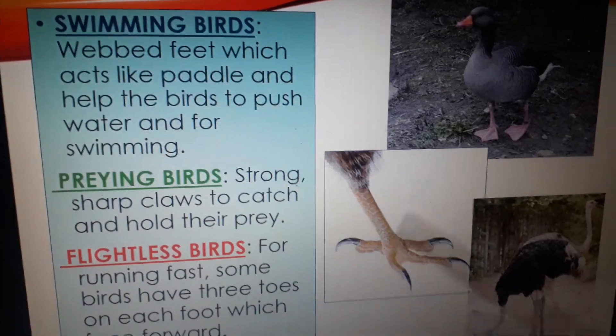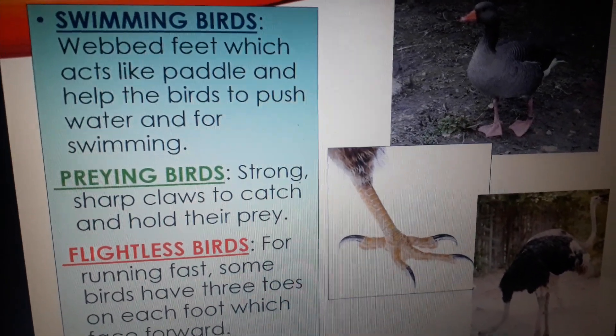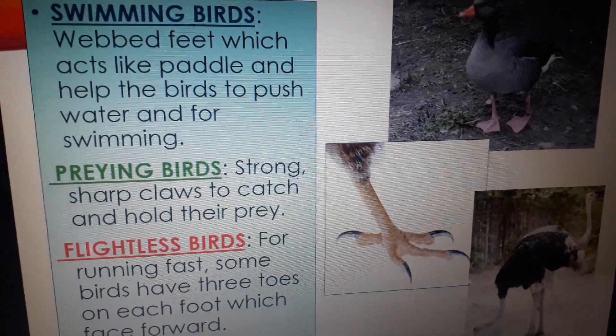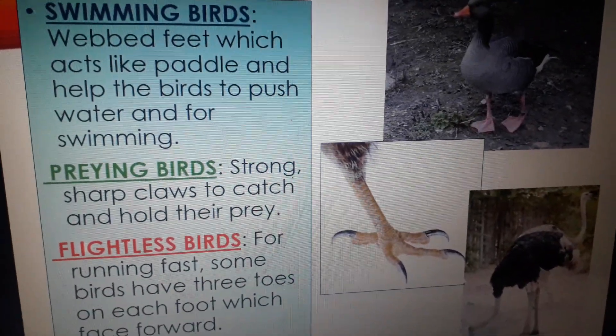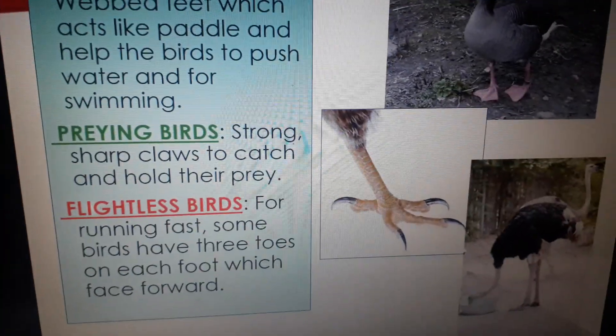Next are the preying birds. Eagles, hawks, vultures, and owls, who catch and eat small animals, have strong sharp curved claws which are specially called talons, used to catch and hold their prey.